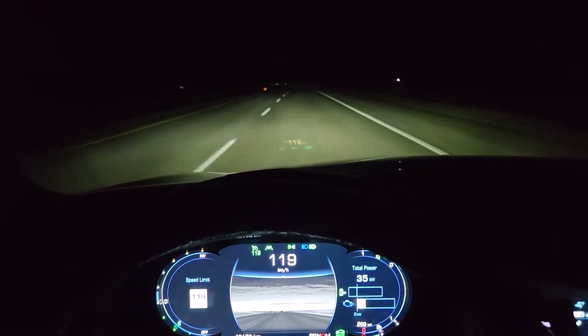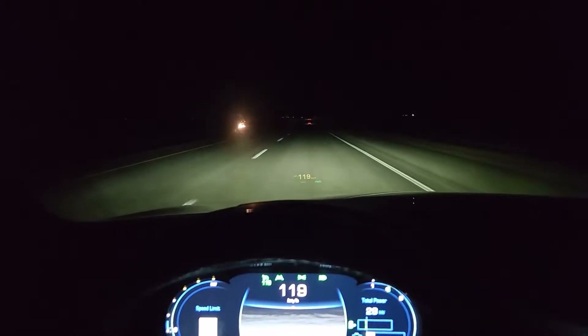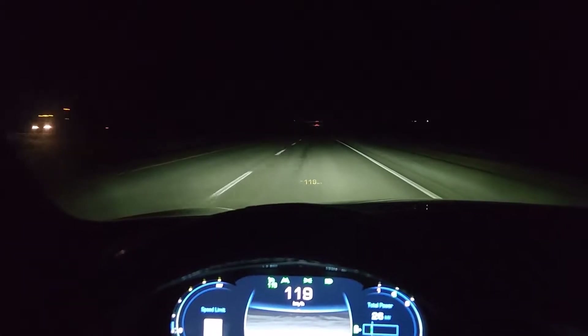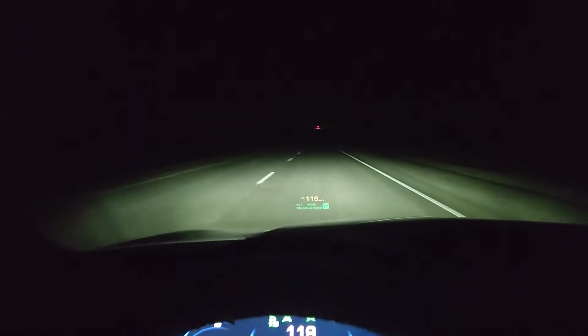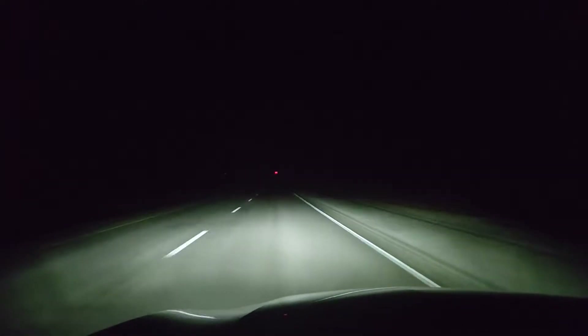I want to point out that it's dark outside. It's one of those nights with no moon — it's freaking dark, lots of cloud. So I'm going to move the camera forward here so you can see what I can see.